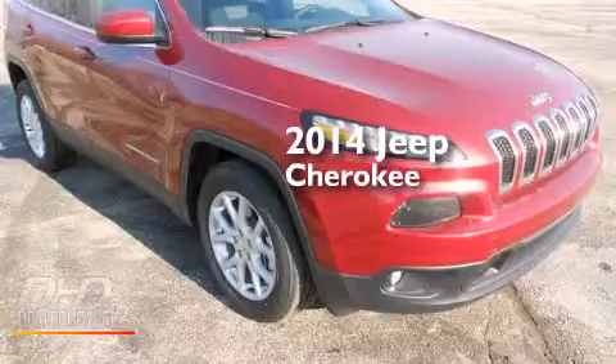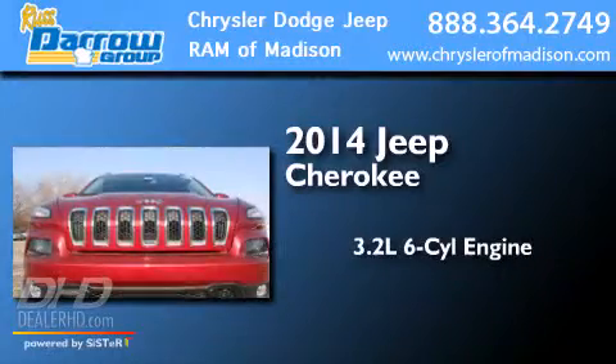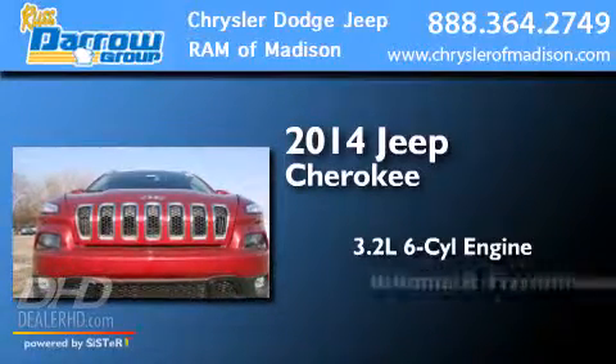This is a brand new 2014 Jeep Cherokee. It has a 3.2-liter six-cylinder engine and an automatic transmission.